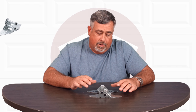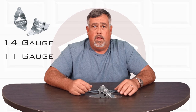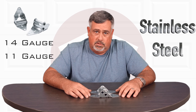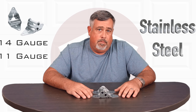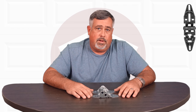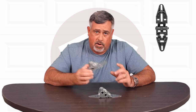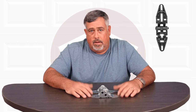We sell 14 gauge hinges. We sell 11 gauge hinges, which are going to be for more industrial and commercial use. We sell stainless steel hinges for anti-corrosion properties. We also carry a plastic hinge that has been tested — it's just as hard and heavy duty. That's perfect for places like a salt mine or car washes.